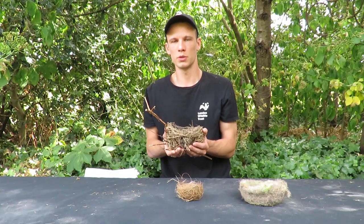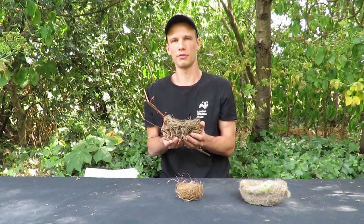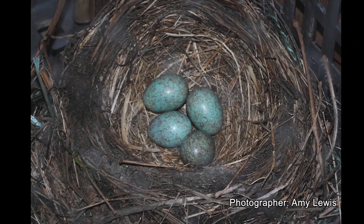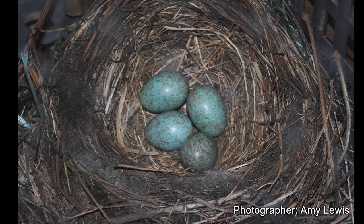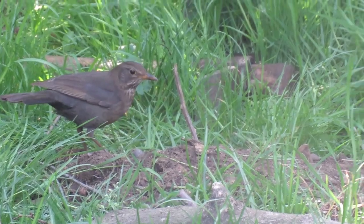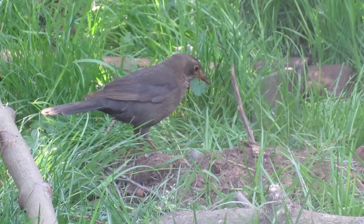Blackbirds are monogamous, which means when they form a pair they will usually stay together for as long as they both survive. Female blackbirds lay four to five eggs that are blue-green with brown speckles, and she sits on them to keep them warm. When they hatch, both the male and female bird will hunt for worms and insects to feed the chicks.